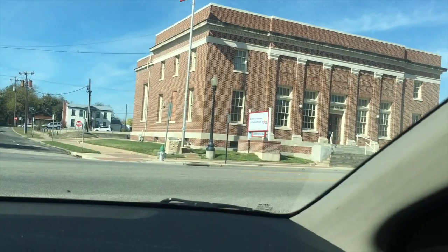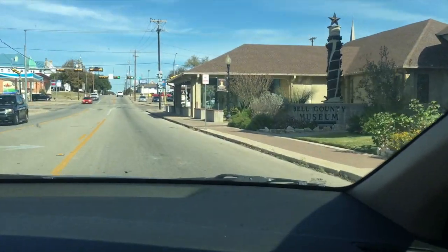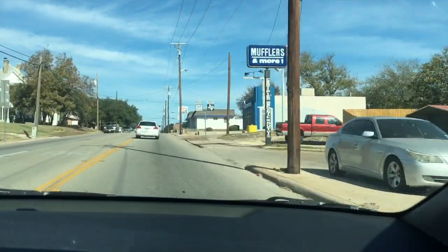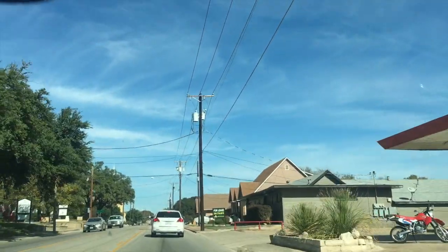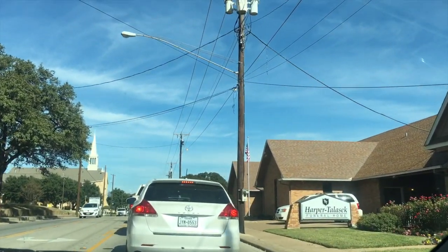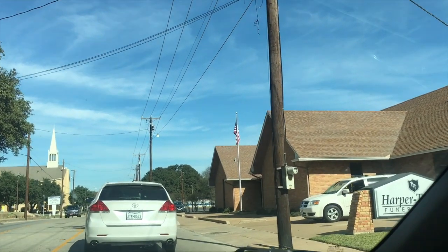I'm now with my mom, headed to Goodwill because that's where she wants to go. Say hi, mommy! So y'all are riding with us to Goodwill. We're in downtown Belton. My mom is my videographer as we're driving, so it's a little shaky — blame her. We're headed to Goodwill, and what are you getting? Mom says whatever she sees that she likes. I'm going to be looking for some Christmas decor that is cheap.